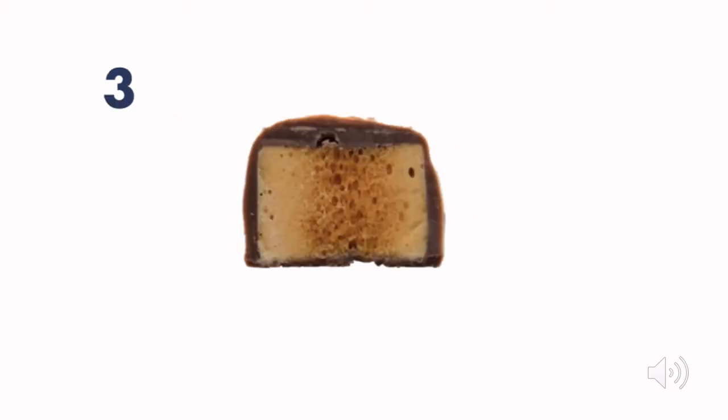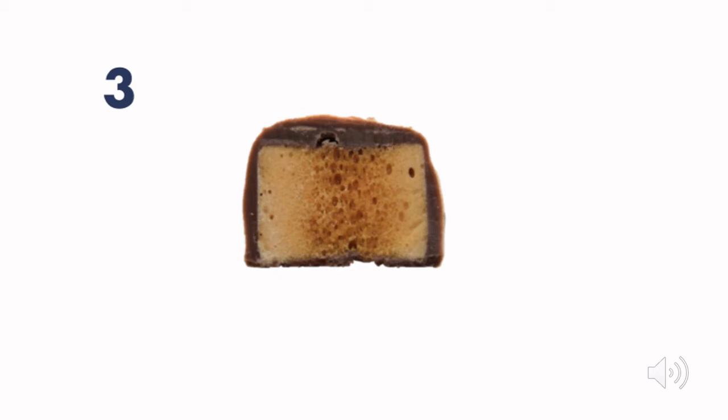Here is number three — these are one of my favourites. It's honeycomb and then milk chocolate around the honeycomb. If you can remember that one, jot it down.